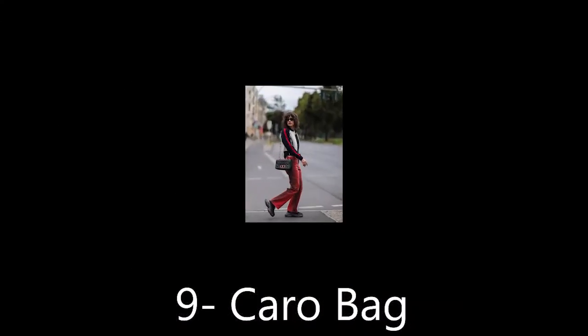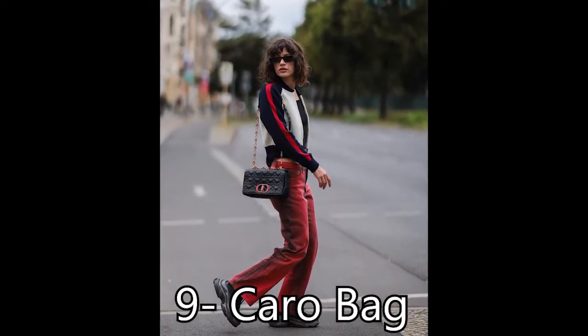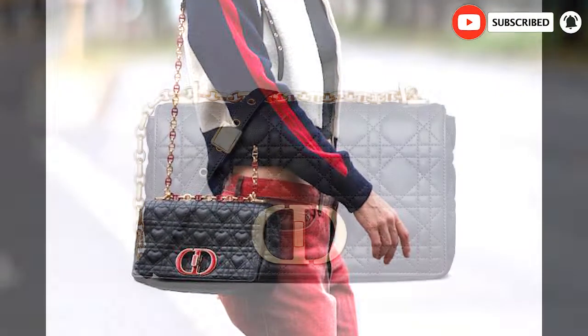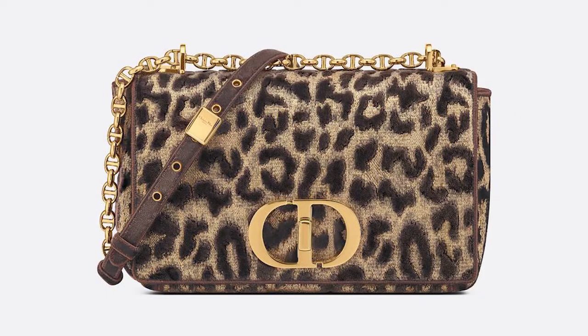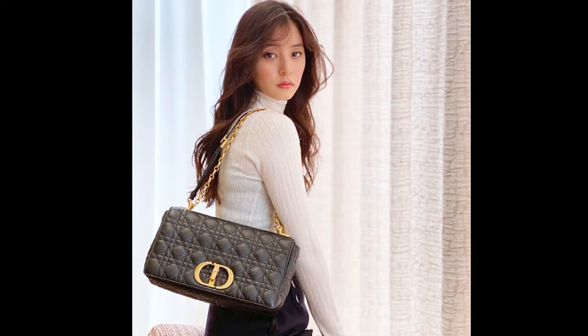9th: Caro Bag. One of the series' more recent designs, the Caro Bag was first introduced in the Cruise 2021 collection. This versatile style can be worn over the shoulder or crossbody, and we see it becoming a staple item for years to come. It's featured in classic cannage embroidered leather as well as a handful of velvet and shearling styles. It comes in multiple sizes, and the Caro collection also includes small leather goods like pouches, wallets, and card cases.